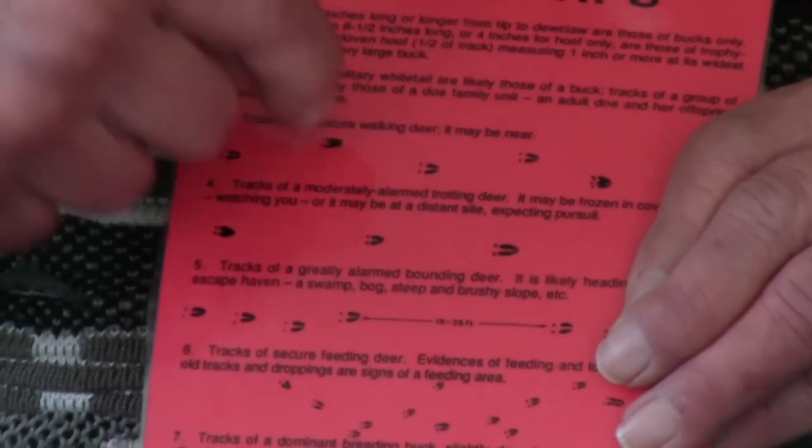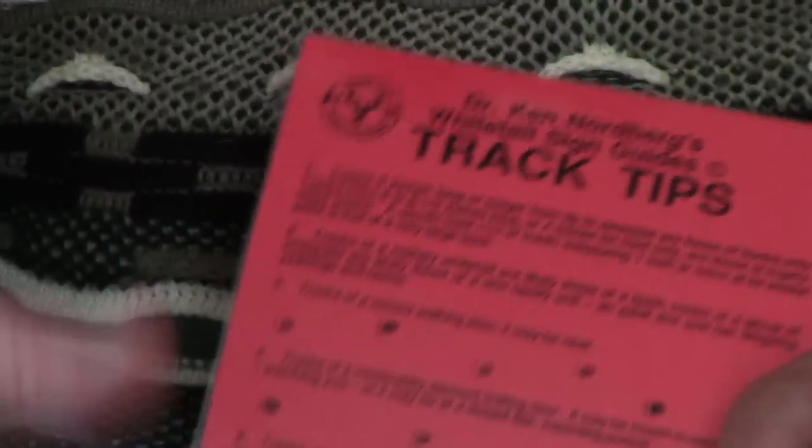Besides size, you need to know a lot about what tracks mean. For example, if the deer was walking, the tracks are about 12 to 18 inches apart, alternating from side to side, with hind prints falling right inside the front prints. That's a walking deer — it was not alarmed. If you come along and find that a big buck crossed this trail and he was walking, it means he wasn't alarmed when he walked by. In fact, he's probably watching you right now, and what you do at this point will make the difference between whether you get a chance to take that buck or not.